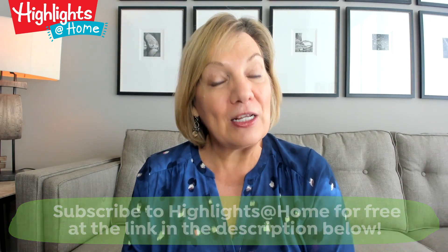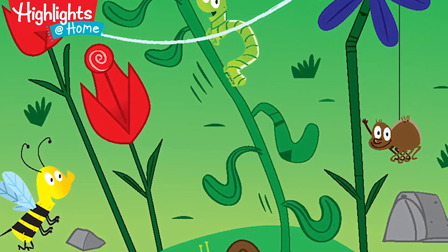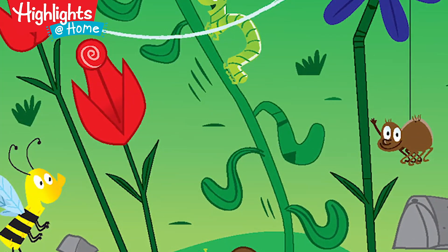Our hidden picture puzzle also has a nature theme. As your kids find the tiny hidden garden critters in the big picture, send them outside to see if they can find some of those critters in your backyard.